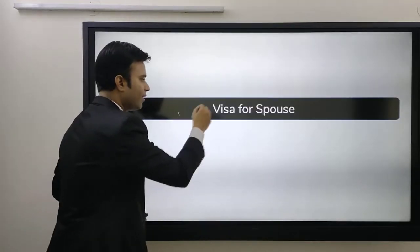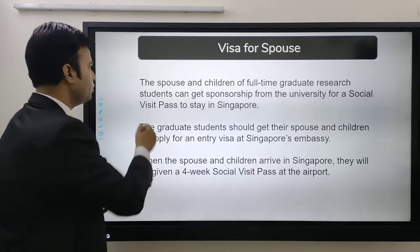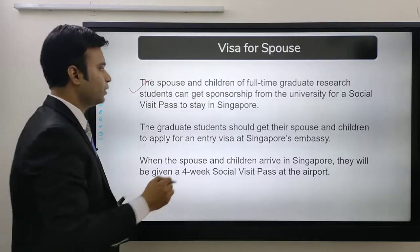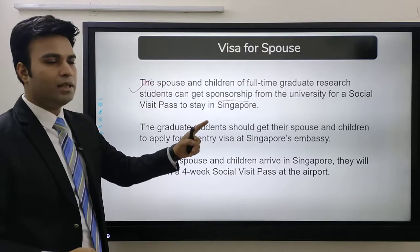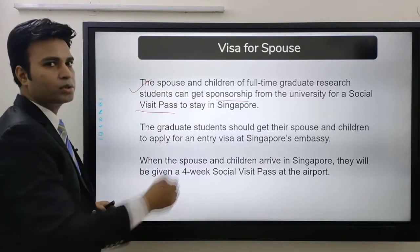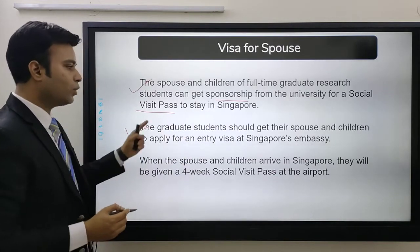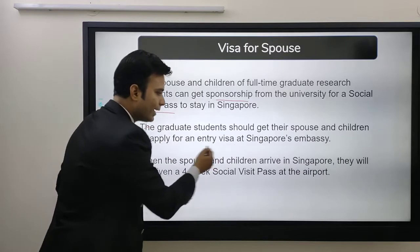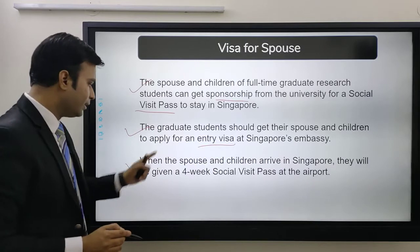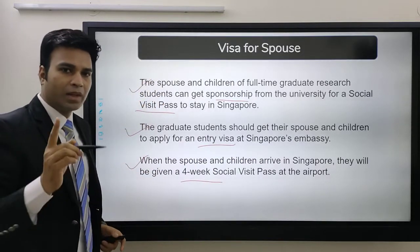Next comes visa for a spouse. In case you are married, this can be helpful for you. The spouse and children of full-time graduate research students can get a sponsorship from the university for a Social Visit Pass to stay in Singapore. The graduate student should get their spouse and children to apply for an entry visa at Singapore's embassy. When they arrive in Singapore, they will be given a four-week Social Visit Pass at the airport.